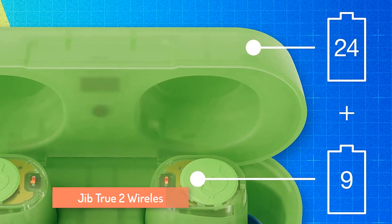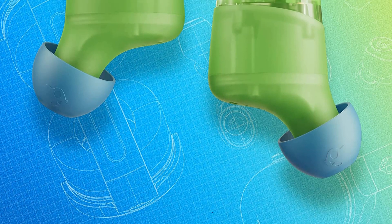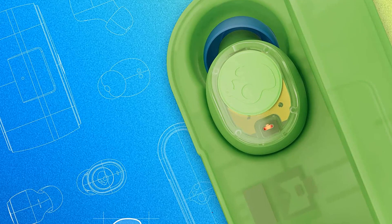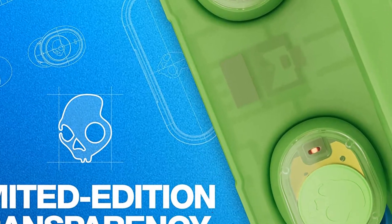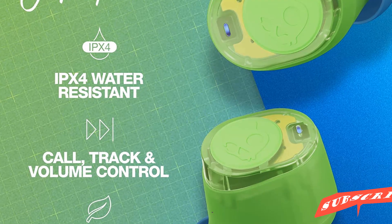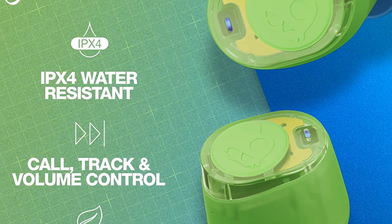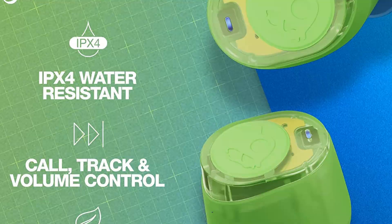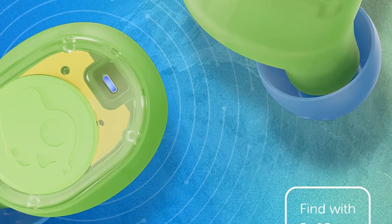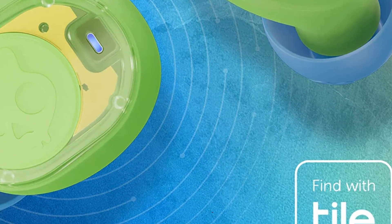Number 2: Jib True 2 builds on one of the best-selling buds, featuring tile-finding technology and 50% more battery life. This product uses 100% recyclable packaging and carbon offset credits, with a carbon emissions equivalent of 5.70 kilograms. You have enough battery life for 33 hours of music, movies, and podcasts. You can adjust volume, skip tracks, take calls, and activate an assistant like Google or Siri directly from the earbud controls. The Jib True 2 easily shrugs off unexpected weather.